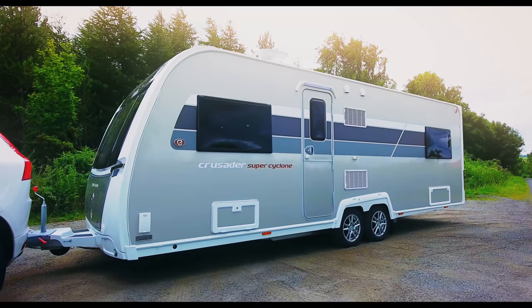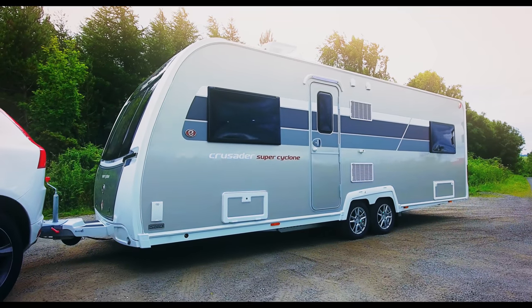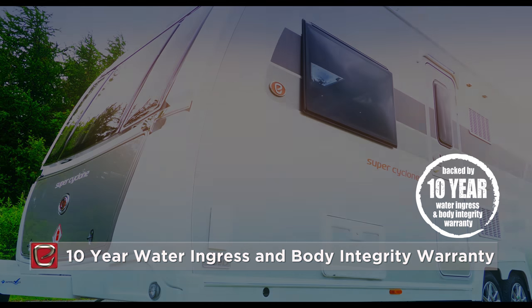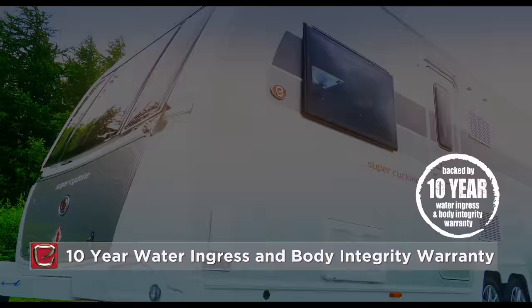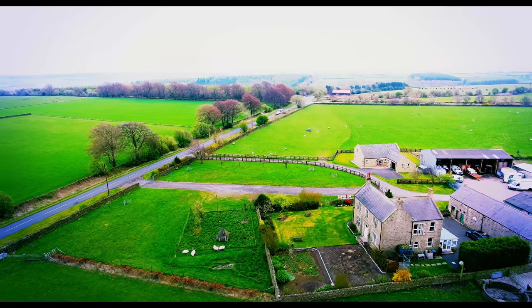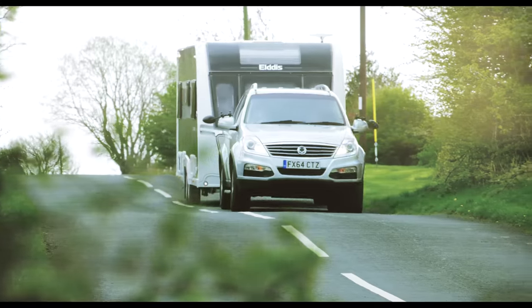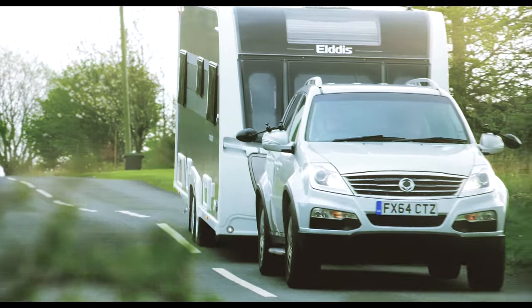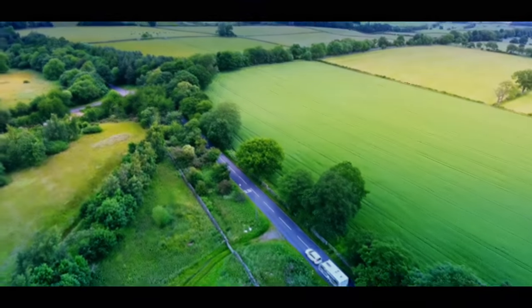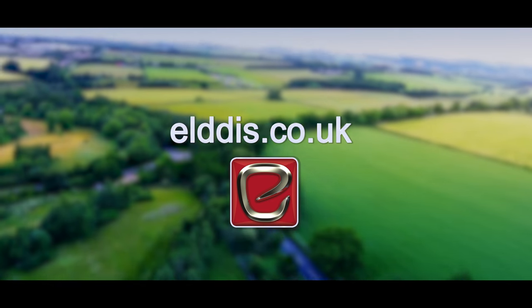All five models in the Crusader range are structurally bonded with solid construction and come backed by a ten-year water ingress and body integrity warranty for your total peace of mind. Elders Crusader models are available from approved retailers throughout the UK. To find your nearest retailer and to get the best deal on your favourite model, visit eldest.co.uk today.